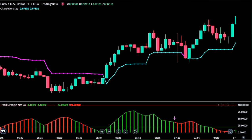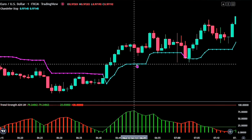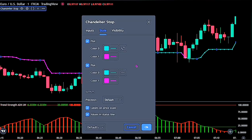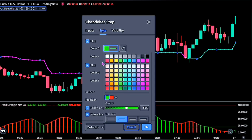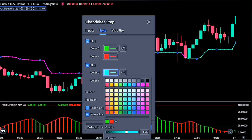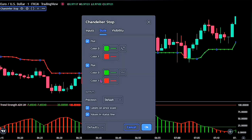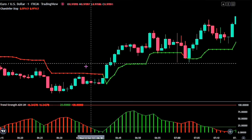Let's go ahead and adjust the settings for these indicators to better understand the valid rules for taking position. Double click on the Chandelier Stop. On the style, change the Color 0 to green and Color 1 to red. For the input, we won't be changing the settings as they are perfect on the default settings. Go ahead and click the OK button when you are done.